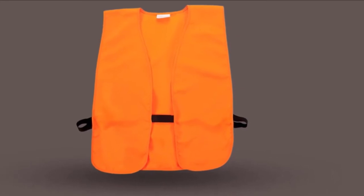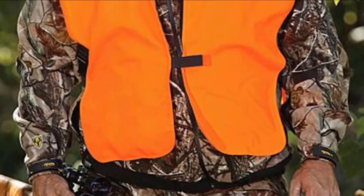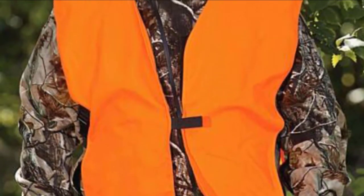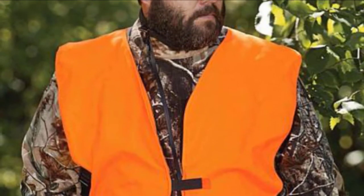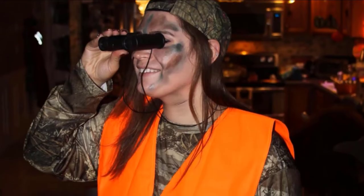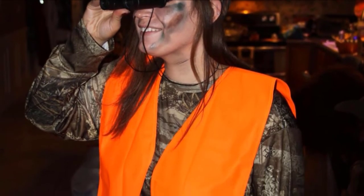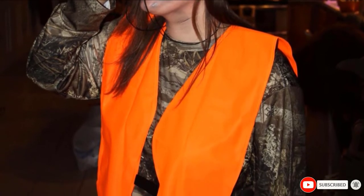Some of the things that we don't like regarding the vest include lack of pockets. The ideal hunting vest should come with various pockets to ensure there's sufficient storage for your stuff. There are also some hunters that may feel the bright orange color is too conspicuous for hunting. Serious hunters want to blend in with the surroundings so that there would be no reason to miss a shot.